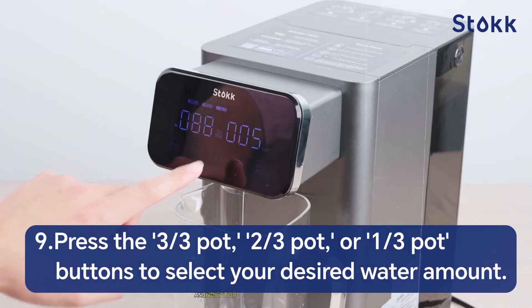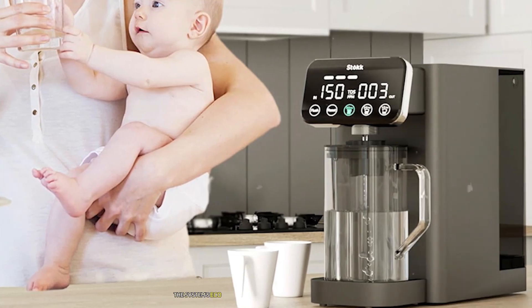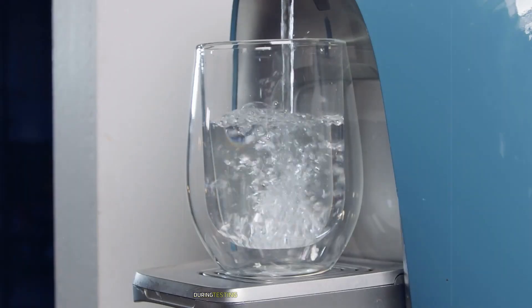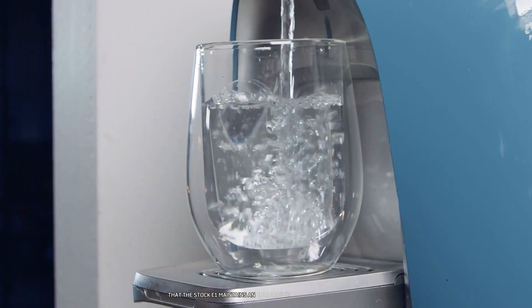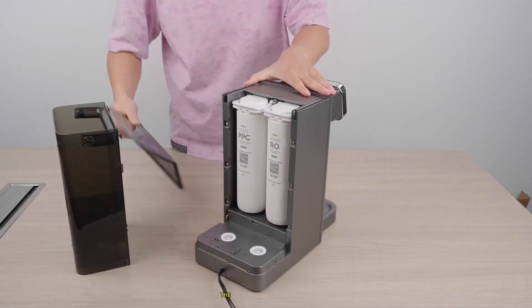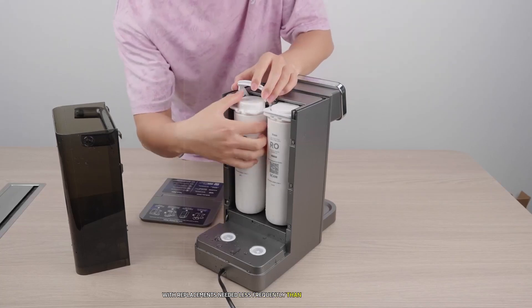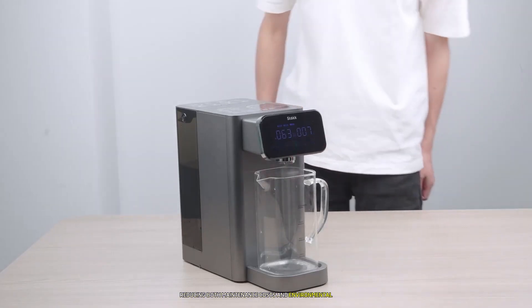The Stoc E1's eco-friendly approach is particularly noteworthy. During testing, I monitored water waste and found it maintains an impressive pure-to-waste water ratio. Filter life is also impressive, with replacements needed less frequently than many competing models, reducing both maintenance costs and environmental impact.